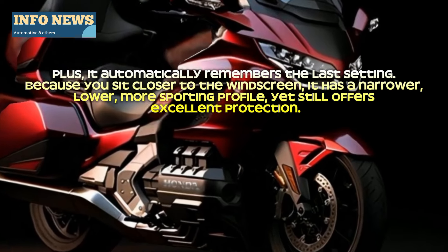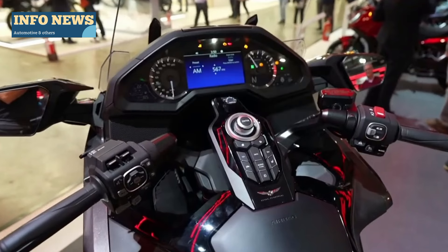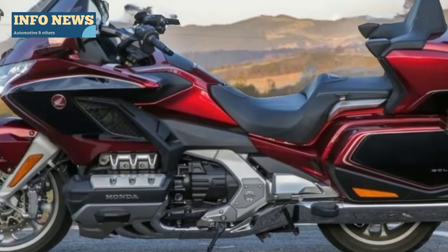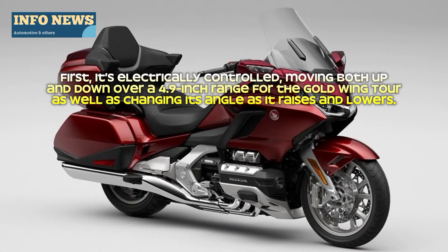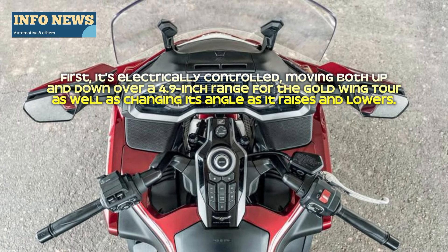It has a narrower, lower, more sporting profile, yet still offers excellent protection. It's electrically controlled, moving both up and down over a 4.9-inch range for the Gold Wing Tour. As well, it's changing its angle as it raises and lowers.